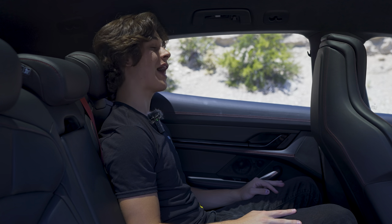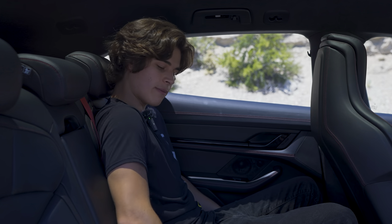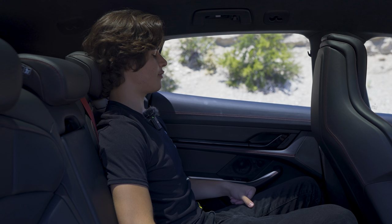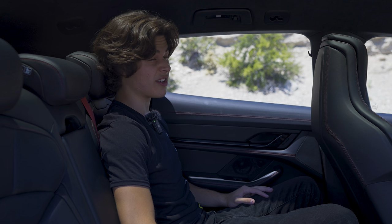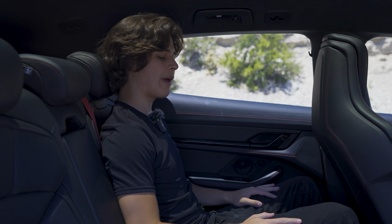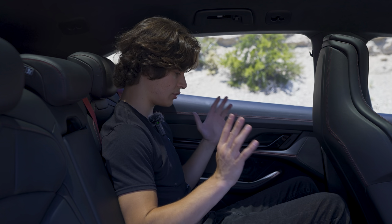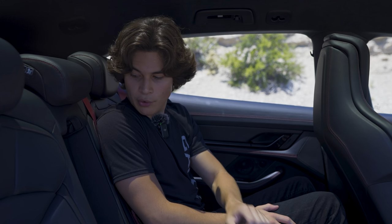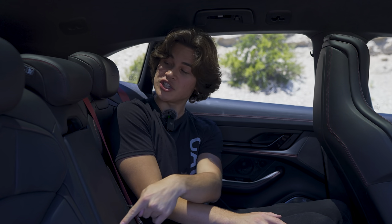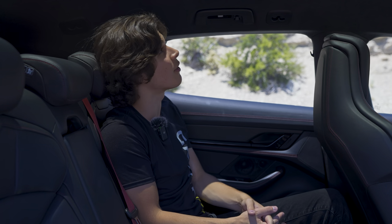In the back of the Taycan Turbo S Cross Turismo, there's so much better headroom than the normal Taycan. Knee room is pretty good, and the leather-backed seats are comfortable. The Burmester 3D surround sound system isn't as good in the back as up front. Dual-zone climate control and heated seats are included. There's an armrest with two cup holders and a pass-through for storage. Turbo S is embroidered on the headrests. The moonroof back here makes it feel like a planetarium — and it's so tinted that heat barely comes through.